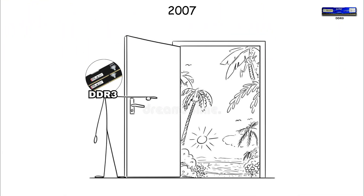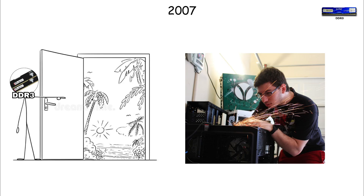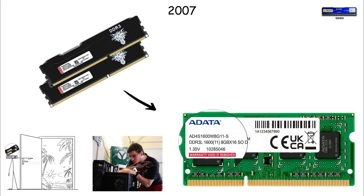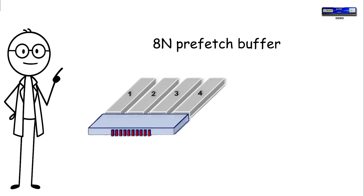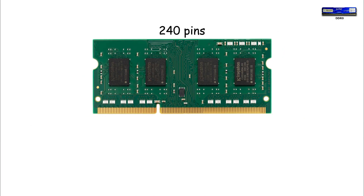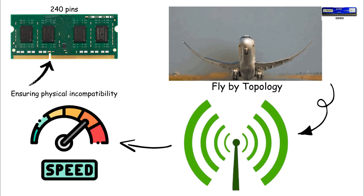DDR3. In 2007, computing entered a new era with DDR3, the first memory generation that still feels modern to many PC builders today. DDR3 ran at 1.5 volts, with lower power variants like DDR3L going even lower. Standard DDR3 pushed speeds from 800 MHz all the way to 2,133 MHz, with real-world bandwidth exceeding 17 gigabytes per second. Its 8n prefetch buffer doubled the internal data width of DDR2, enabling more efficient transfers. DDR3 kept the 240-pin layout of DDR2, but the notch shifted, ensuring physical incompatibility. It also introduced flyby topology, improving signal stability as speeds increased.